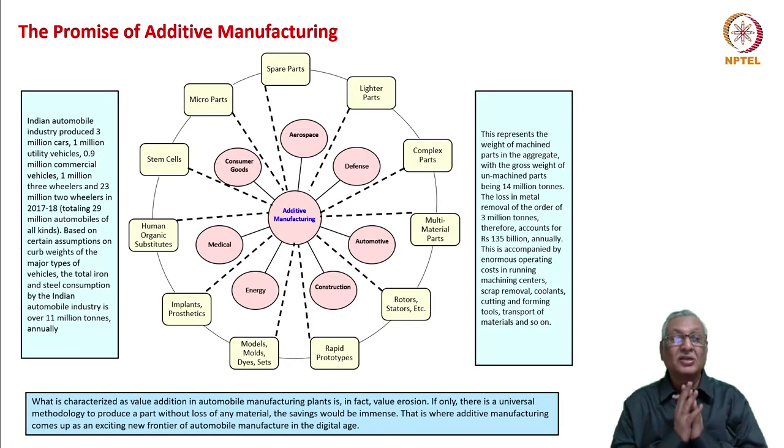The promise of existing additive manufacturing is going to be very huge. We have aerospace, defense, automotive, construction, energy, medical, and consumer goods as the prime industries for additive manufacturing. The parts that can be made include spare parts, lighter parts, complex parts, multi-material parts, rotors, rapid prototypes, models, molds, dies, implants, prosthetics, human organ substitutes, stem cells, and microparts — the list looks endless.